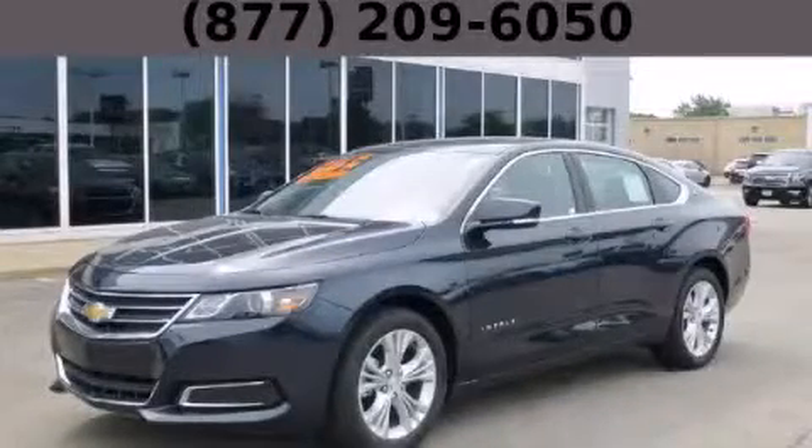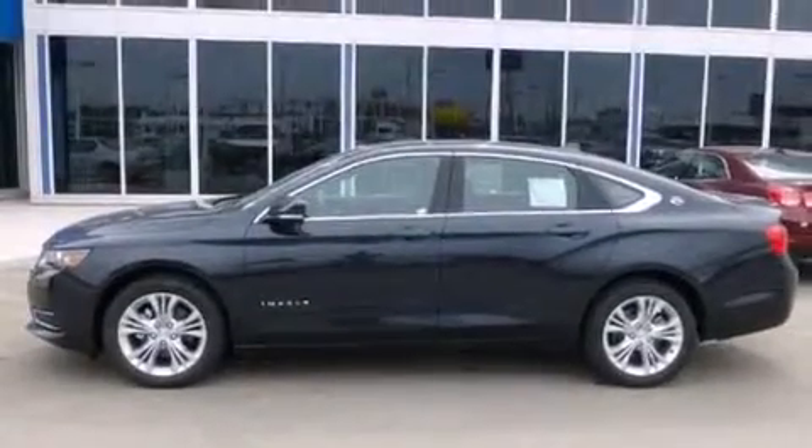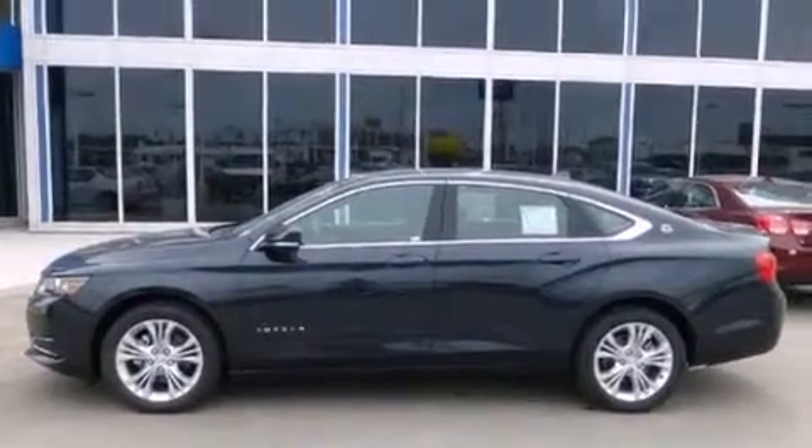This is a brand new 2014 Chevrolet Impala. It features a 2.5-liter four-cylinder engine and an automatic transmission.